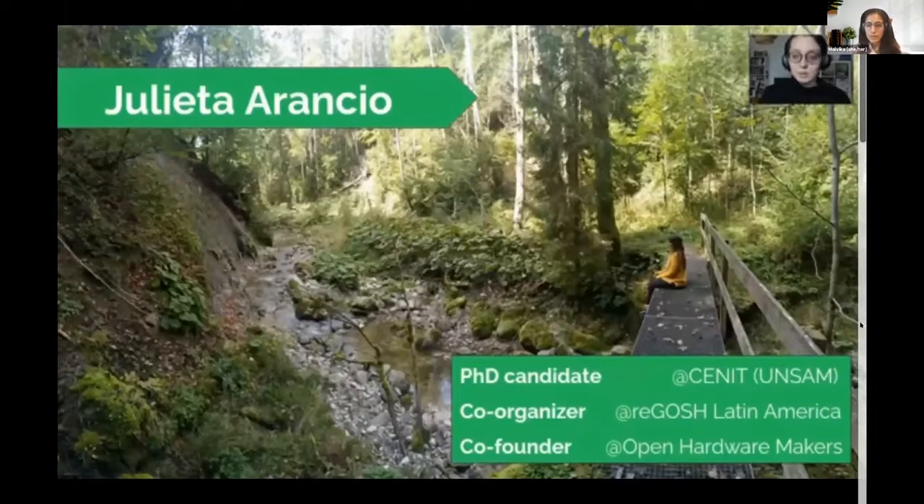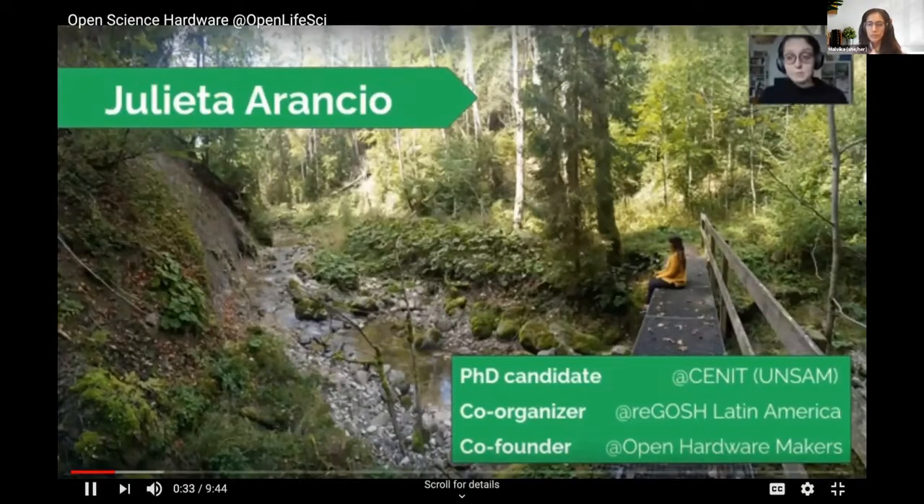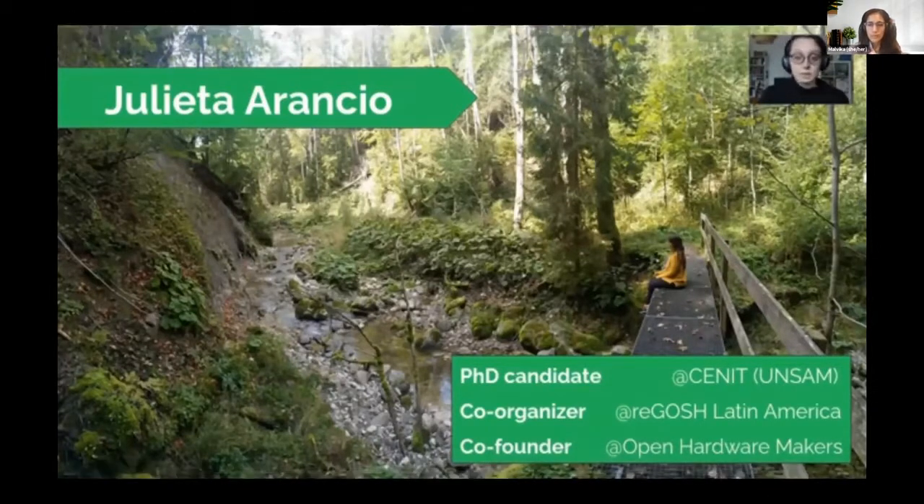Thank you OpenLifeSci for inviting me to share what we do. I consider our work is super complementary and I'm really impressed with the results of the program. I'm Julieta Aranzio, from Buenos Aires, Argentina, currently living in Switzerland. I'm finishing my PhD on Open Science Hardware and its contribution to democratizing knowledge production in the Global South. I also co-organize the Latin American community of Open Science Hardware, and I co-founded with Alex Kuchera and Andre Chagas a program called Open Hardware Makers, a sibling of OpenLifeSci, where we give support to new open hardware projects.